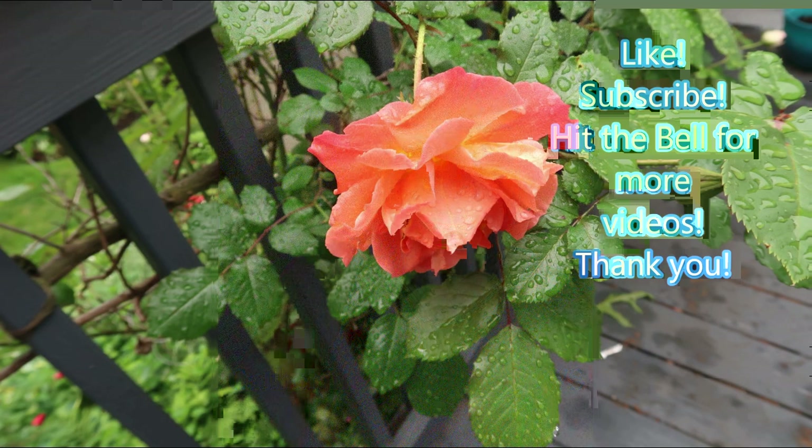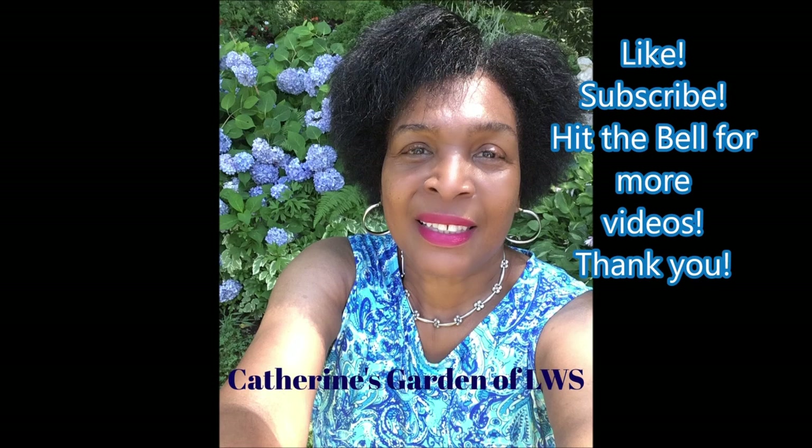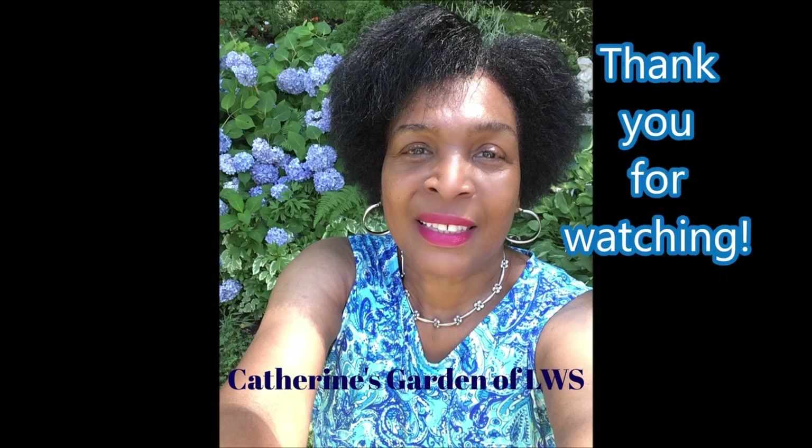For more videos like, subscribe and hit the notification bell, and thank you so much for watching. See you next time right here in Katherine's Garden. Bye!